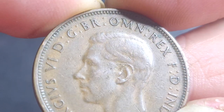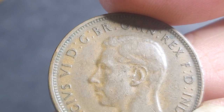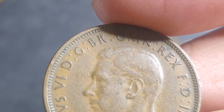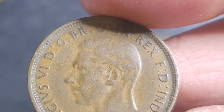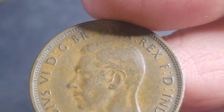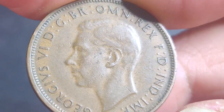If you want it in extremely fine you're probably paying about ten dollars. In uncirculated you're probably looking at 70 to 80 dollars, and gem uncirculated probably at least seven to eight hundred dollars.